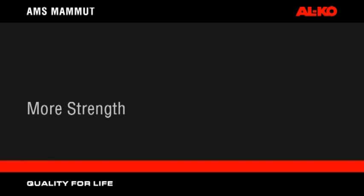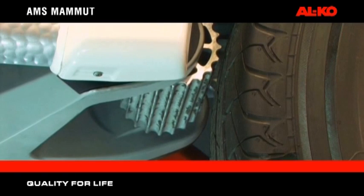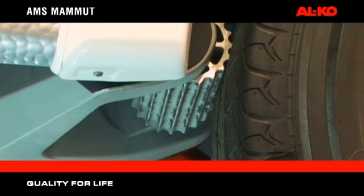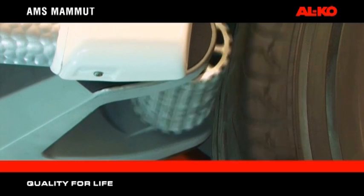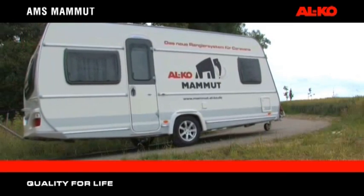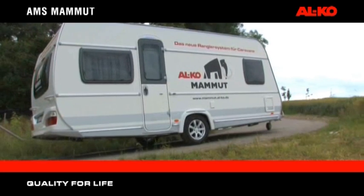AMS Mammot — more strength. The motor engages the roller mechanism against the caravan tire, creating the optimum force to rotate the wheels. The powerful AMS Mammot drive motors have the capacity to move the caravan on extreme slopes, over curbs and uneven terrain.